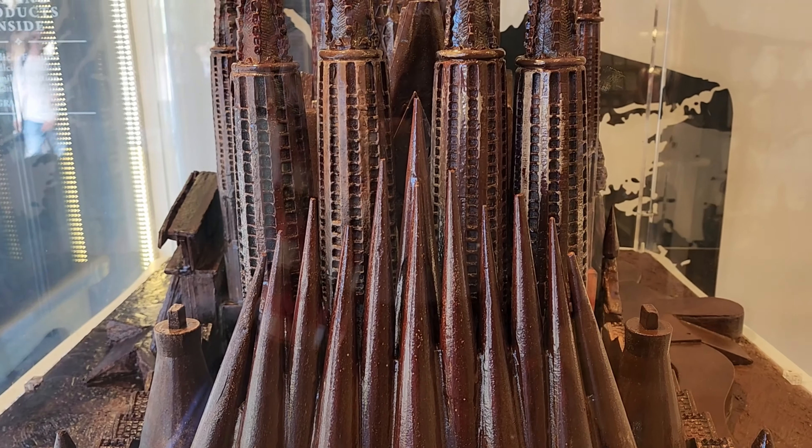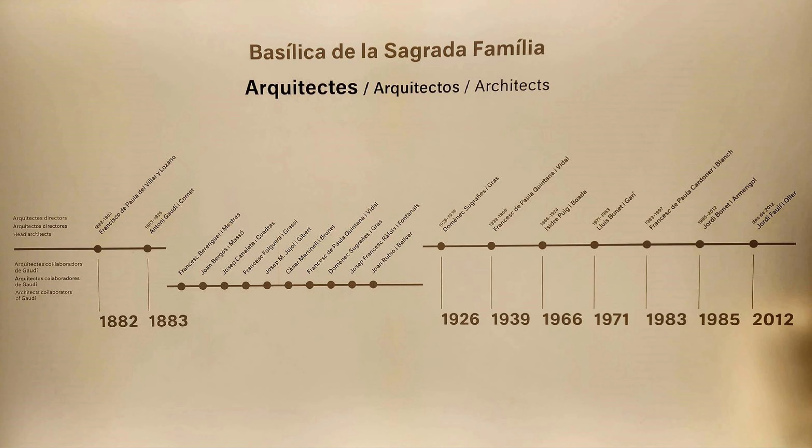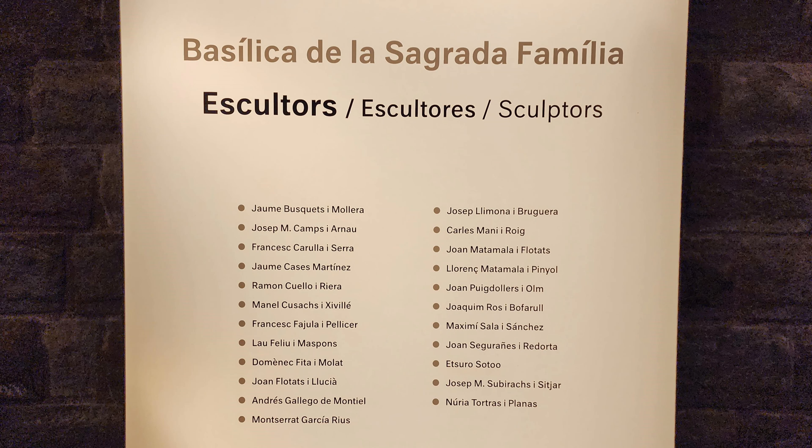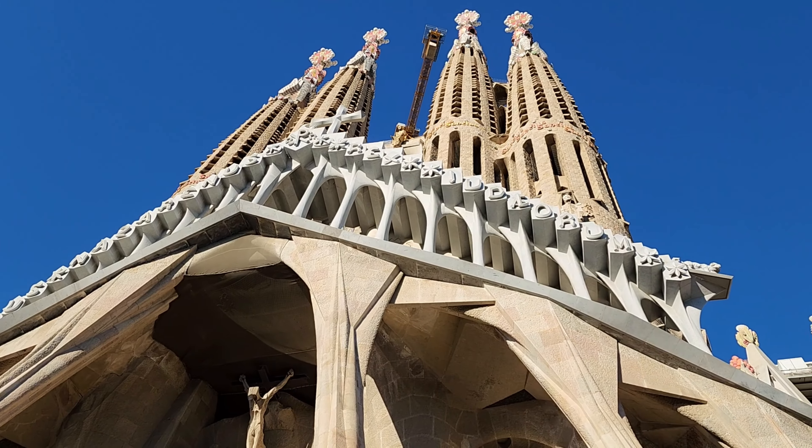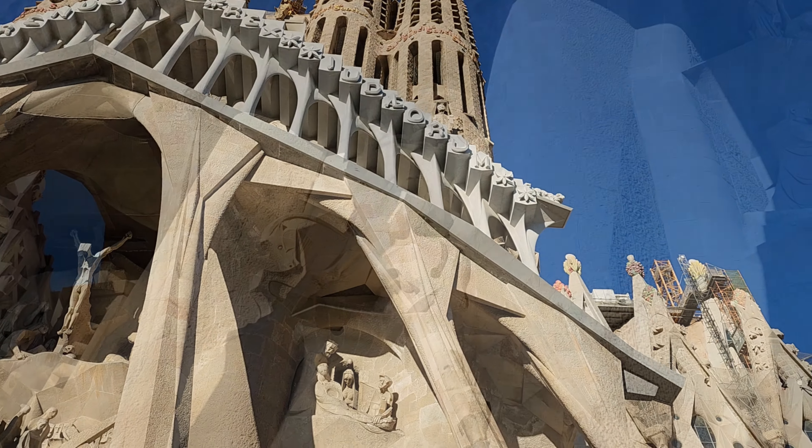Gaudí worked with models rather than formal blueprints, so we saw small-scale models of what he imagined for this cathedral. Subsequent architects and builders have used those models as inspiration, but they have also contributed their own creativity to this project.